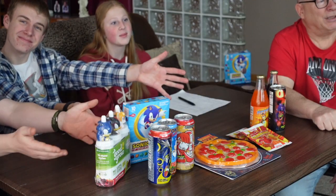Hey guys! Welcome to Summer Movie. I'm Cam, I'm Egan, I'm Elizabeth, and I'm Peepa. Today we're going to be trying Five Nights at Freddy's and Sonic food and drinks. Each one of us is going to try each product and rate it out of ten. Let's eat!